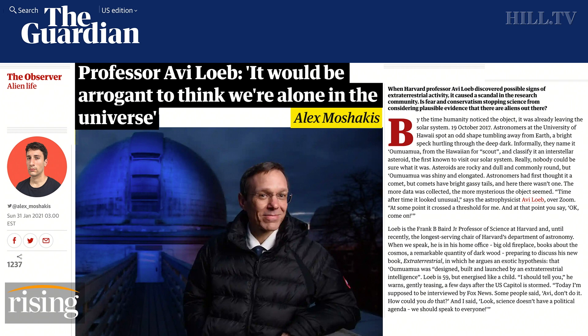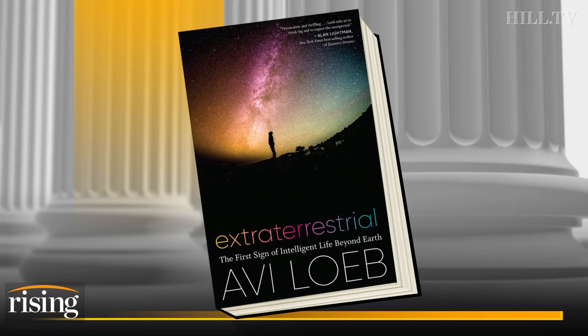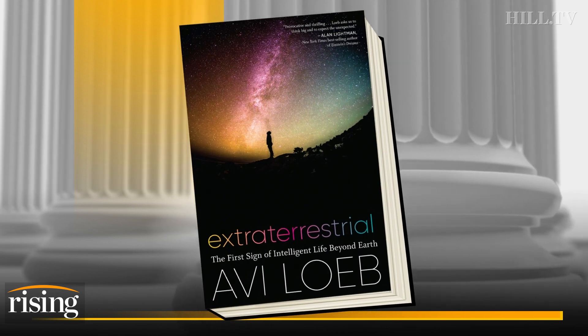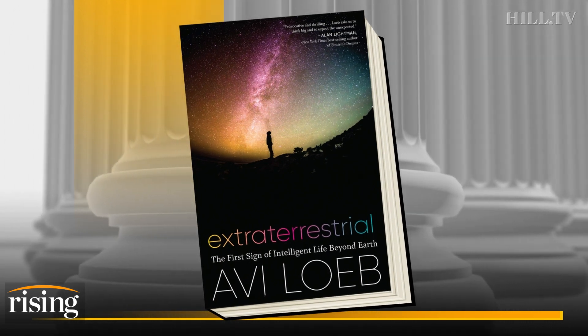Some believe the object to be built and flown by extraterrestrial intelligence, including our next guest, professor of science at Harvard University, Dr. Avi Loeb. In his new book, Extraterrestrial: The First Sign of Intelligent Life Beyond Earth, Dr. Loeb dived deeper into this Hawaii incident and more. And he joins us now to discuss.